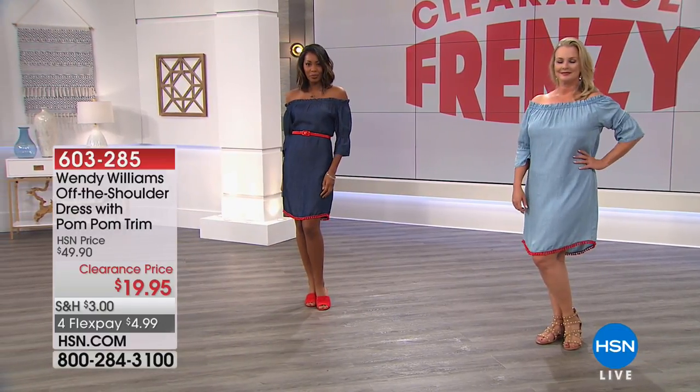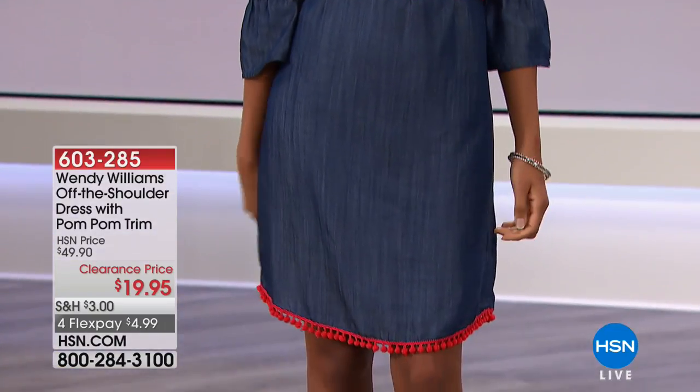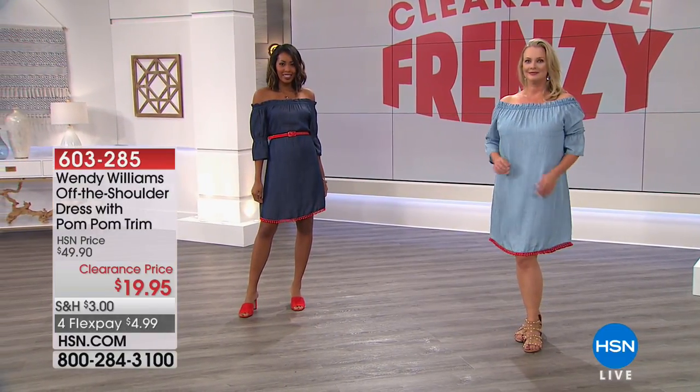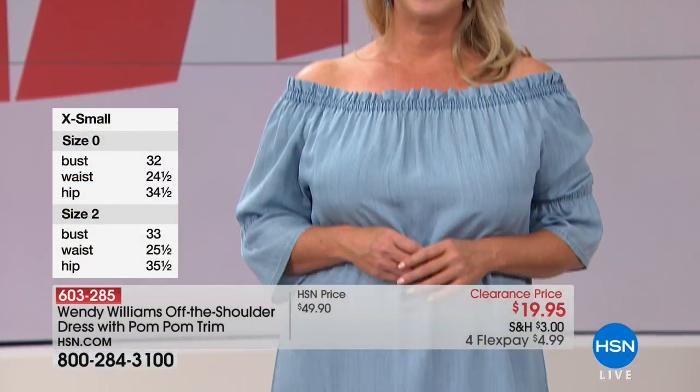I'm so glad we're showing it there. It always looks so much better on our beautiful models than it does on the hanger. This is the off-the-shoulder dress with pom-pom trim. It's a beautiful, lightweight, soft-woven fabric. It looks like denim, but it's so beautiful and lightweight. We have two colors — Laura is wearing that light chambray, and Nikita is rocking that indigo.